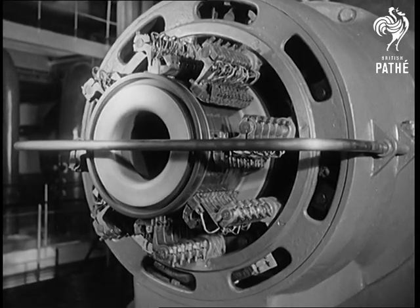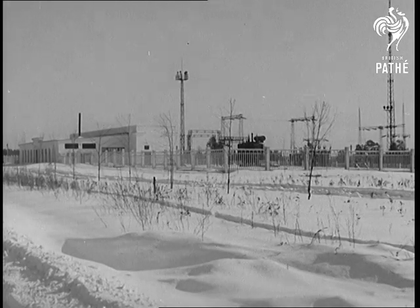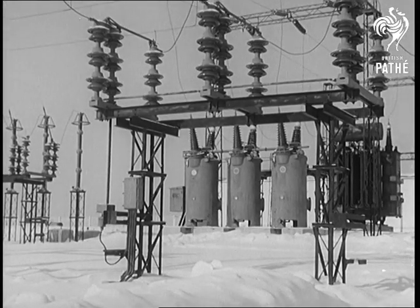As the world's coal resources dwindle and its need for power grows, here at least is one field in which the nations can compete with benefit to all.